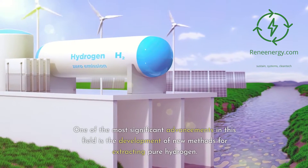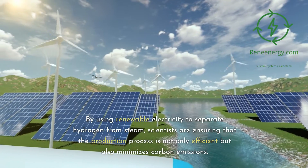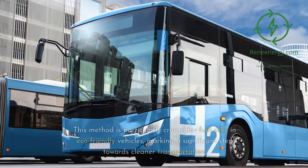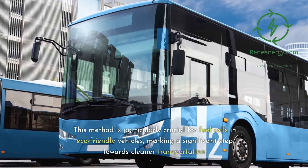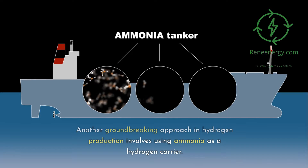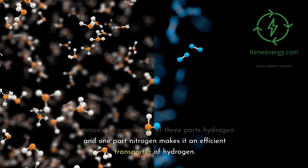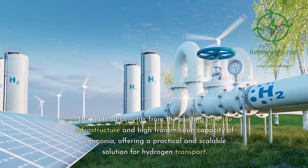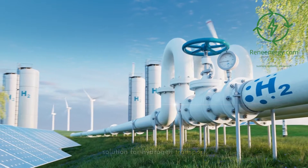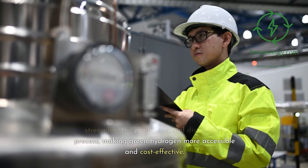One of the most significant advancements is the development of new methods for extracting pure hydrogen. By using renewable electricity to separate hydrogen from steam, scientists are ensuring the production process is efficient and minimizes carbon emissions — particularly crucial for fuel cells in eco-friendly vehicles. Another groundbreaking approach involves using ammonia as a hydrogen carrier. Ammonia's composition of three parts hydrogen and one part nitrogen makes it an efficient transporter, benefiting from existing pipeline infrastructure and offering a practical, scalable solution.